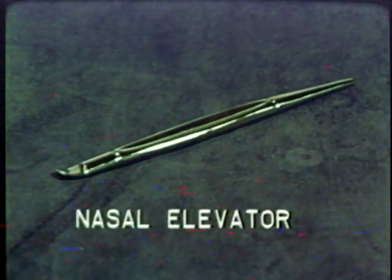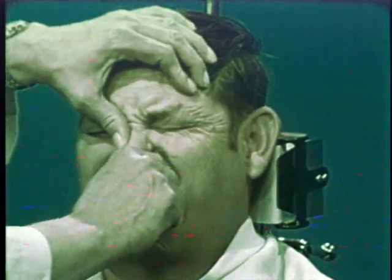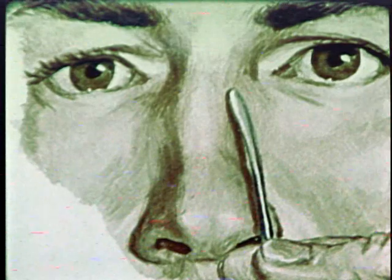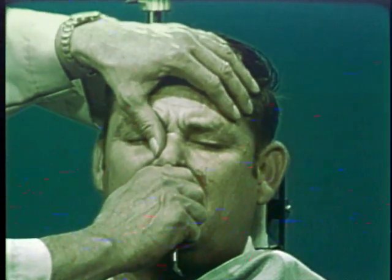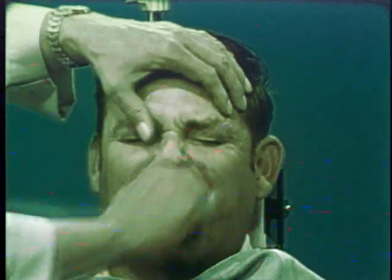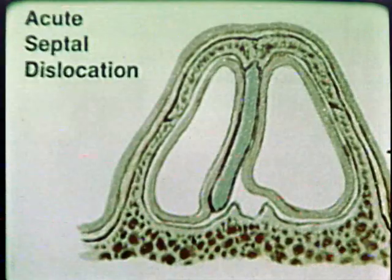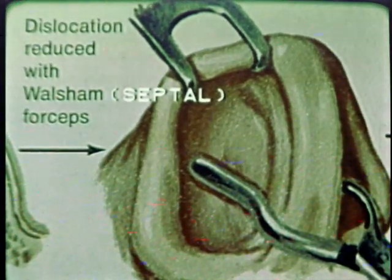The typical reduction procedure requires a nasal elevator and possibly a pair of septal forceps. The physician will first measure the distance to the point of deformity on the outside of the nose. If the septum is dislocated along the nasal crest, it will usually be snapped into place with the nasal elevator. If this is not effective, the septal forceps may be used to reset the septum.